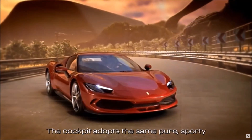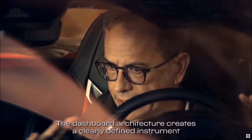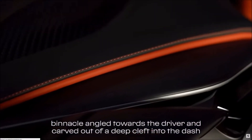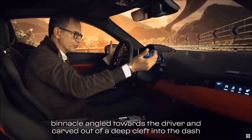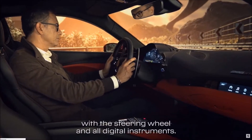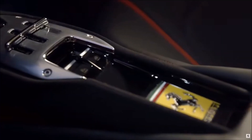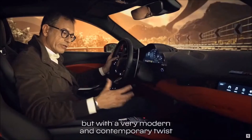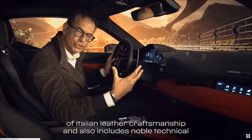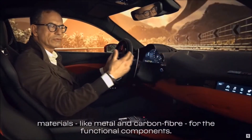The cockpit adopts the same pure sporting aesthetic language as the exterior and is designed around the driver. The dashboard architecture creates a clearly defined instrument binnacle angled towards the driver, carved out of a deep cleft in the dash trim from which it emerges along with the steering wheel and all-digital instruments. A modern version of the classic H-gate — the so-called Cancelletto — dominates the center console, another link with Ferrari's DNA but with a very modern and contemporary twist.